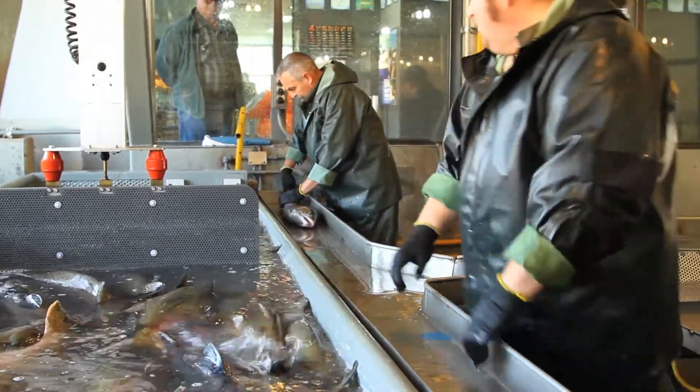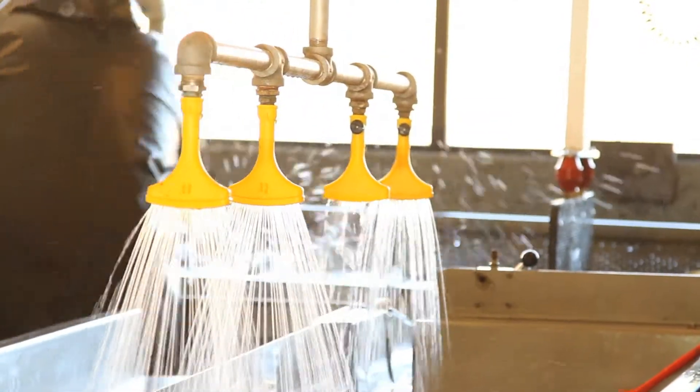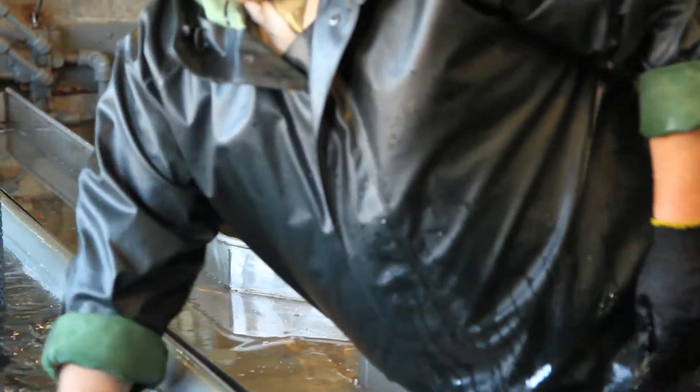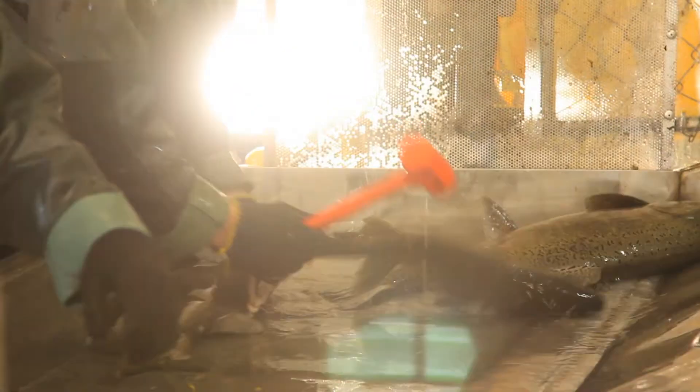They separate the males from the females and feel the female's bellies to determine if they're ripe, if their eggs are ready to be spawned. Both male and female salmon die after spawning, so here at the hatchery they're killed first so that workers can handle them safely and quickly.